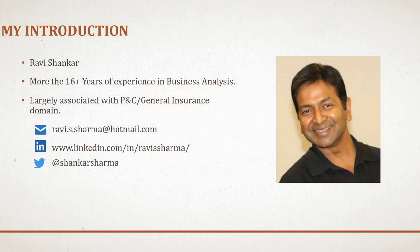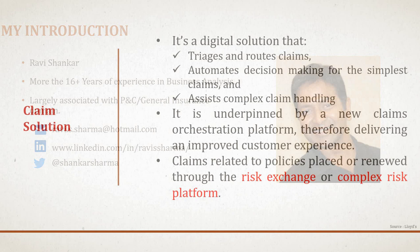For those new to the channel: I'm Bravish Shankar, with more than 16 years of experience in business analysis, largely in P&C general insurance, currently practicing in Lloyd's. You can reach me via my Hotmail email or LinkedIn profile. Thanks for all your messages and suggestions — keep them coming.